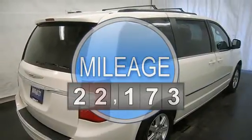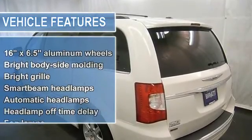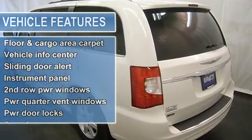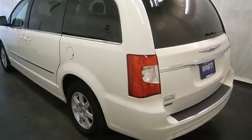CD player, MP3 player, satellite radio, rear video DVD entertainment system, power sliding doors and liftgate, power adjustable pedals, rear backup camera, universal garage door opener, cruise control and more.